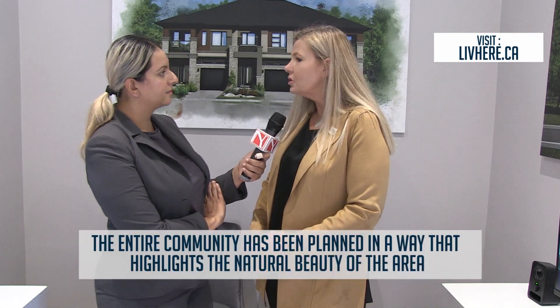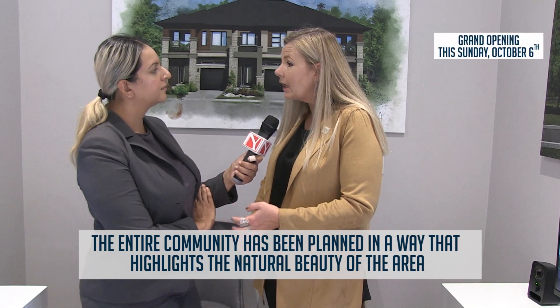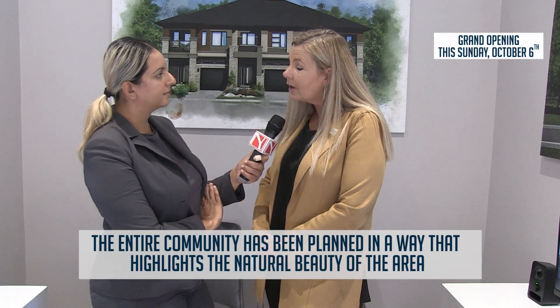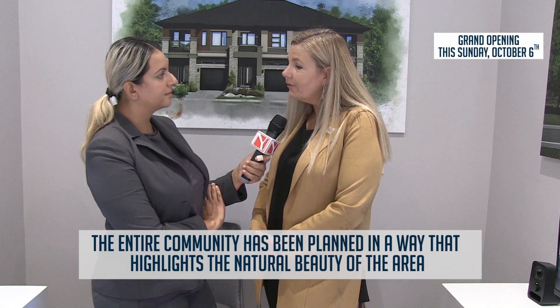We do a bigger baseboard. You get a five-piece appliance package, stainless steel, and you can have options of oak stairs and hardwood flooring. A lot of people are doing porcelain. Granite is included as well in our bigger product. And we have our showrooms of almost 2,000 square feet.